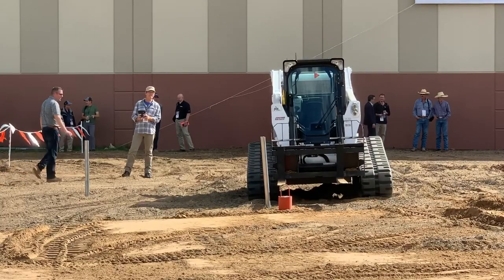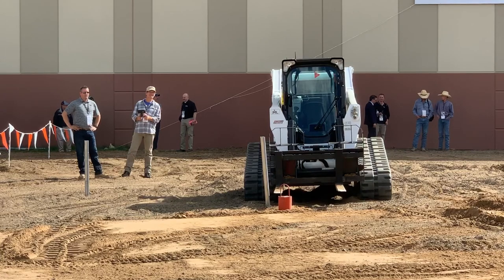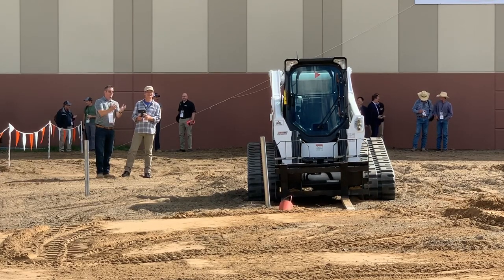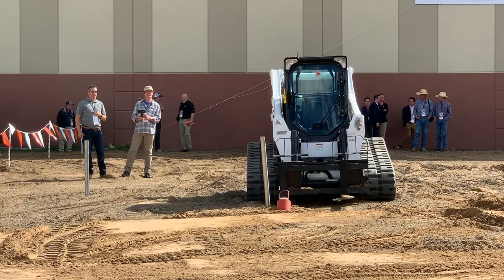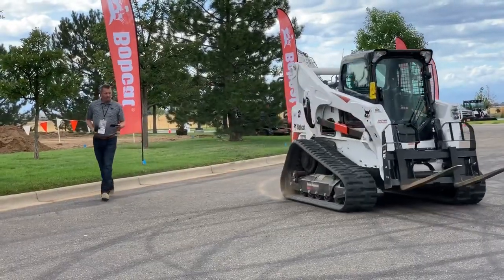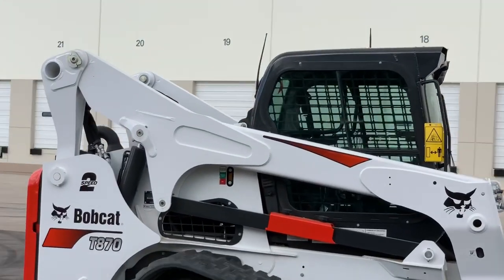The second feature Bobcat is going to add is called programmed navigation. Similar to pre-programmed drone modes, you'll be able to get in the cab, hit the record button, and carry out a task — the app records everything you did. Then you get out of the cab, hit play, and the skid steer loader will repeat exactly what you just did on its own. It can also be used for trailering: you'll be able to tell the machine to go from point A to point B via waypoints. Certain tasks like trailering or putting the machine up for the night on a job site will actually be automated through the app.